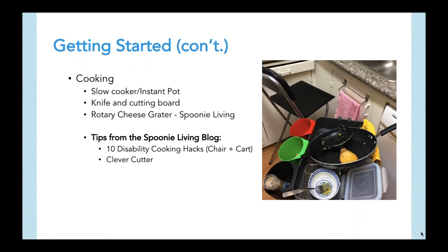For cooking, a crock pot or pressure cooker like the Instant Pot works great for those with busy schedules. I also recommend getting a quality knife and cutting board to make slicing and chopping easier. Diane from Spoonie Living recommends grabbing a chair and investing in a rolling cart, which is good if you're feeling overly fatigued. Check out her blog, which we'll share at the end, for other cooking hacks with a chronic condition.